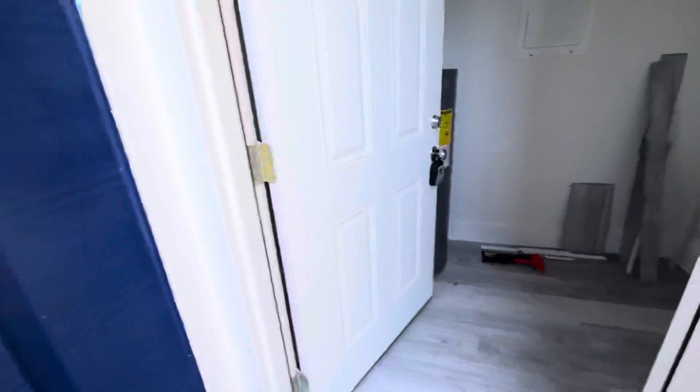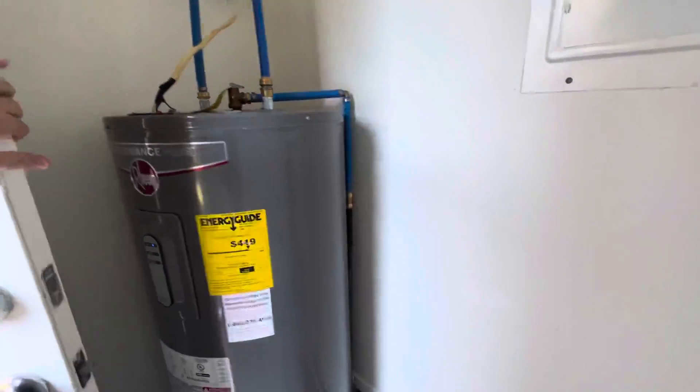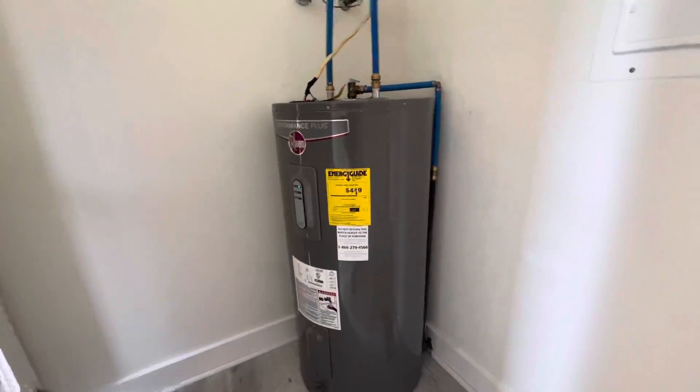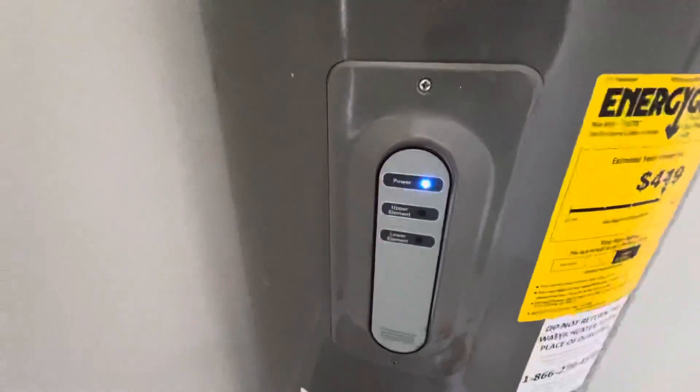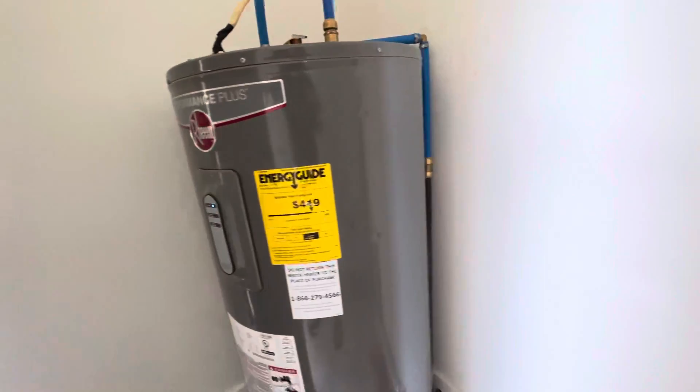This is the laundry area — I'm seeing the plumbing for it, and it looks pretty nice. It's a Ream too; my dad always talked highly about Ream.